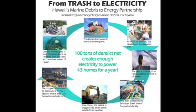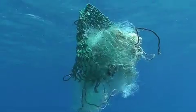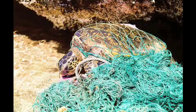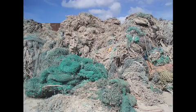One unique project to emerge from these partnerships is Hawaii's Nets to Energy program. Some of Hawaii's most damaging marine debris is derelict fishing nets. Many tons of these nets are removed from Hawaii's reefs and shores each year. To avoid adding these nets to already overflowing landfills, Hawaii's marine debris partners use derelict nets to create usable electricity.